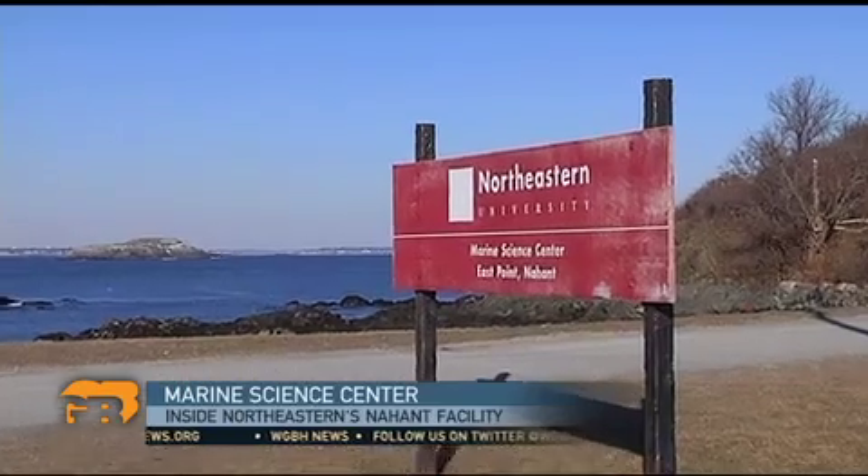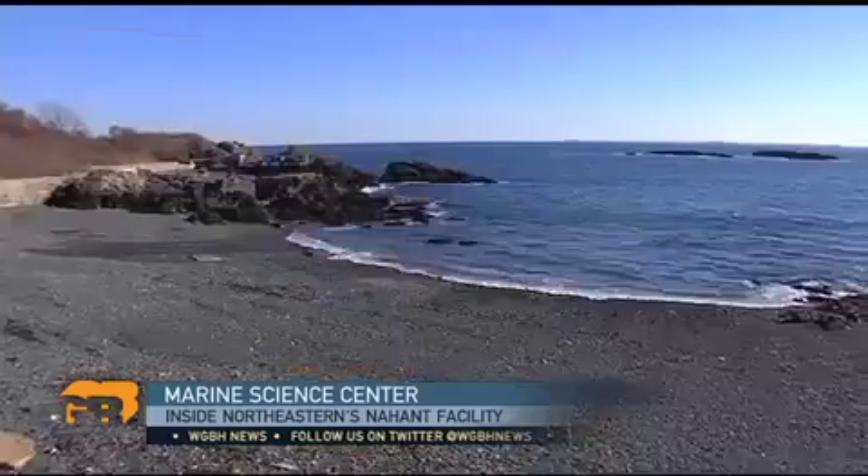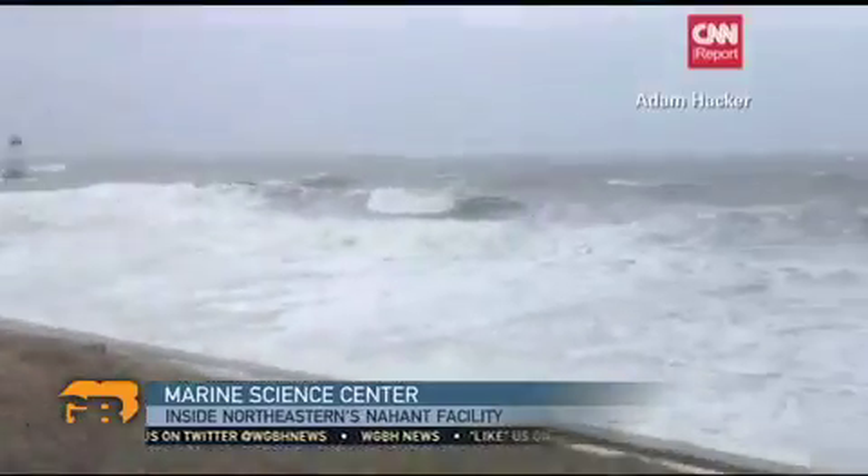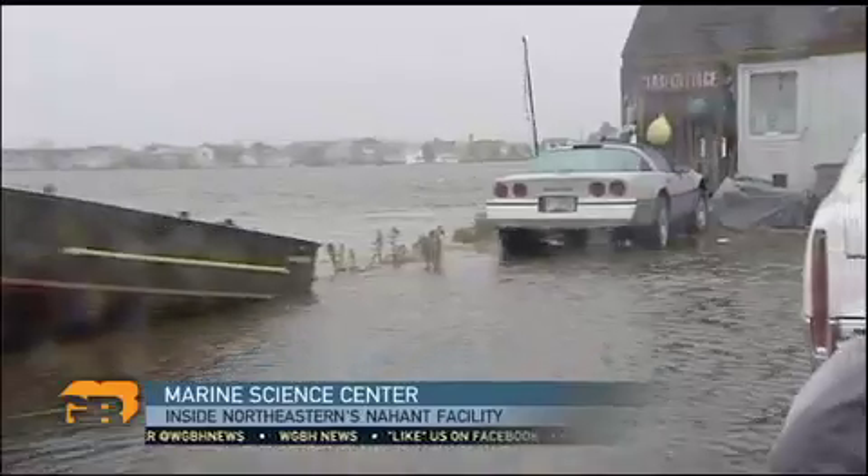The center is focusing on the challenges facing coastal cities, from sustainable fishing to managing the risks of climate change. When you look at things like the impacts of Hurricane Sandy and what that had on coastal ecosystems, it's clear that this is a good area to focus.